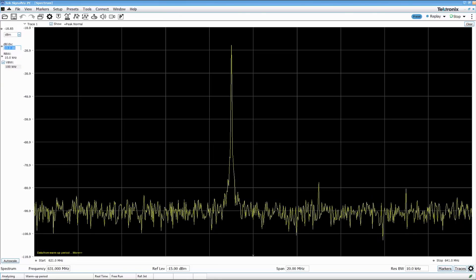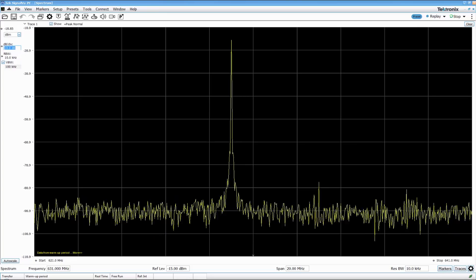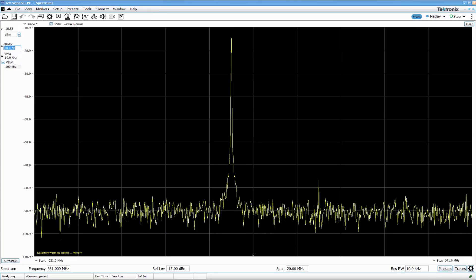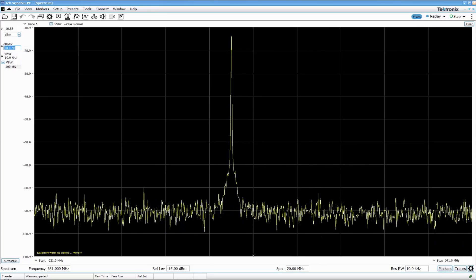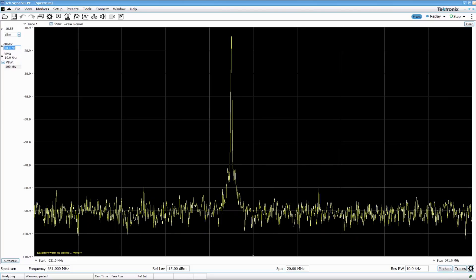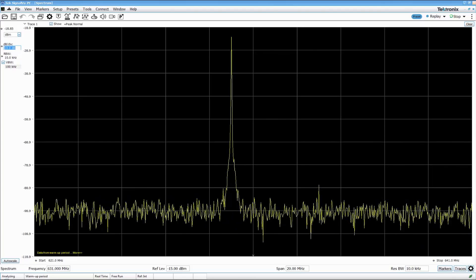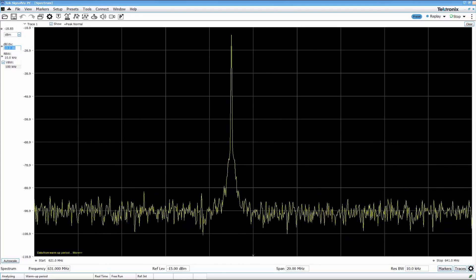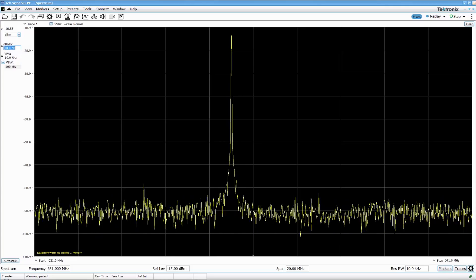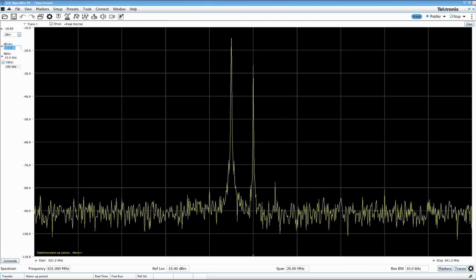As we have just discussed, intermodulation is a major concern for all operators of wireless microphones. If we can remove these as a concern, just as we have done with our Digital 9000 and Digital 6000, then you will find that working with your system becomes easier and allows you to focus on the show and not on the technology. In this video, we have made a short recording to show you what happens when we have two analog transmitters in close proximity and two digital transmitters in close proximity to each other.